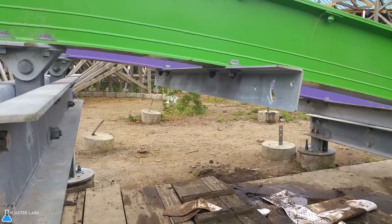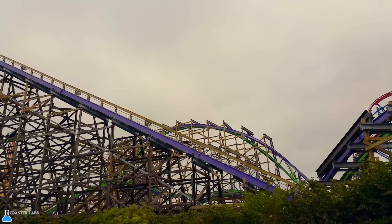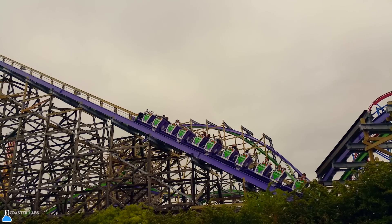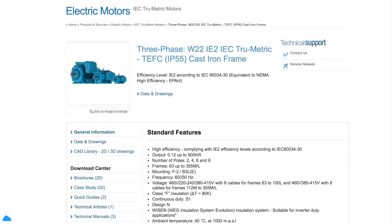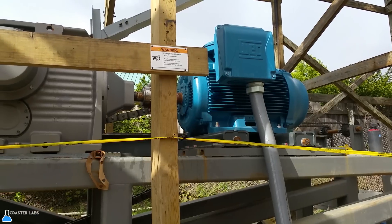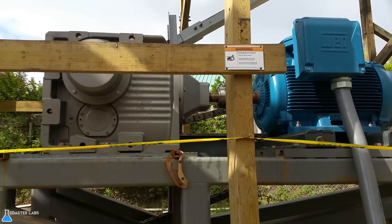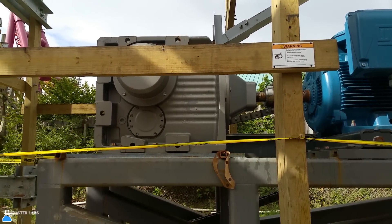The lift hill on the Joker at Six Flags Discovery Kingdom incorporates a chain, making all RMC lifts nearly identical to those of traditional steel coasters. The lift uses one 460-volt, 500-kilowatt output WAG W22 true metric three-phase motor and a worm gearbox — not only to change the angle of the axle, but to increase the torque on the chain and the weight of the train.